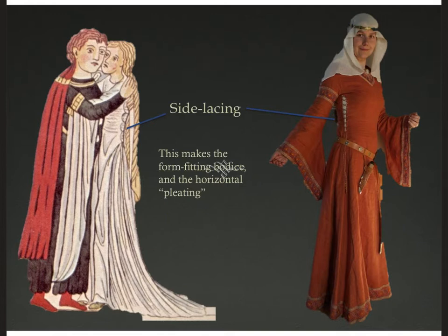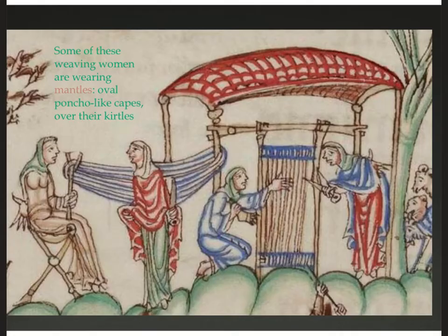One of the secrets to achieving this body-conscious, snug-fitting look is side lacing. You can see that in a detail from a French manuscript from the Hortus Deliciarum, and on the right a modern reproduction. They would cut the blayette a little bit small, leave the seams on the side between the underarm and the waist open, punch eyelets on either side, and lace it like a sneaker, controlling how tightly the fabric fits the body. This makes a very form-fitting bodice, and if it pulls tight, you get horizontal pleating. One advantage is that you can let out or take in your clothes as your body changes shape.